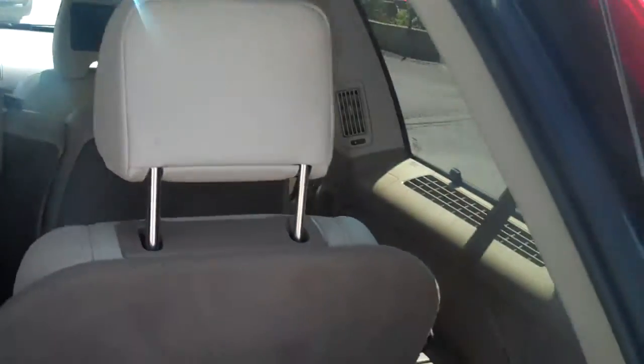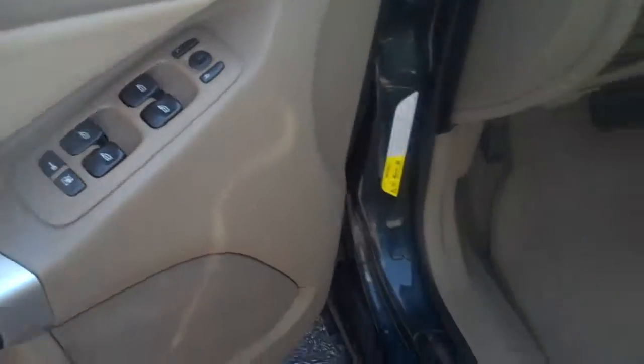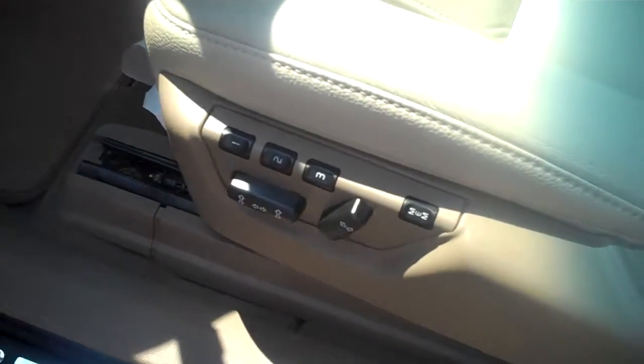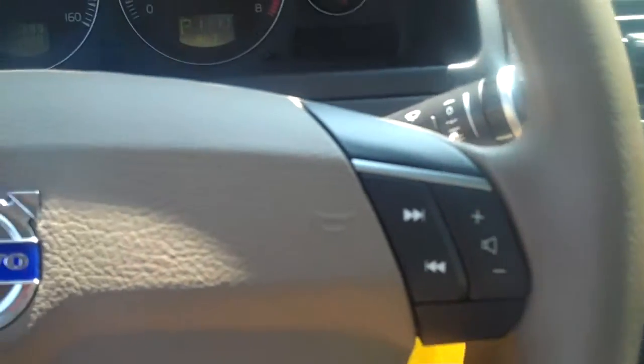Rear air in all three seats — obviously the front, middle, and in the third row. Power windows, power locks, power seats, memory seats. Cruise control and audio controls on the steering wheel.